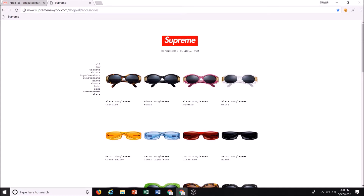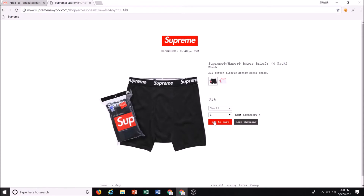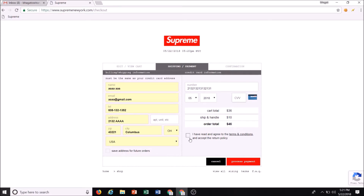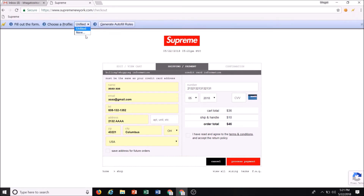What you want to do before the drop is click on a random item, add to cart, click checkout now, and put in your information — but leave the CVV blank and leave the accept terms and conditions unchecked.